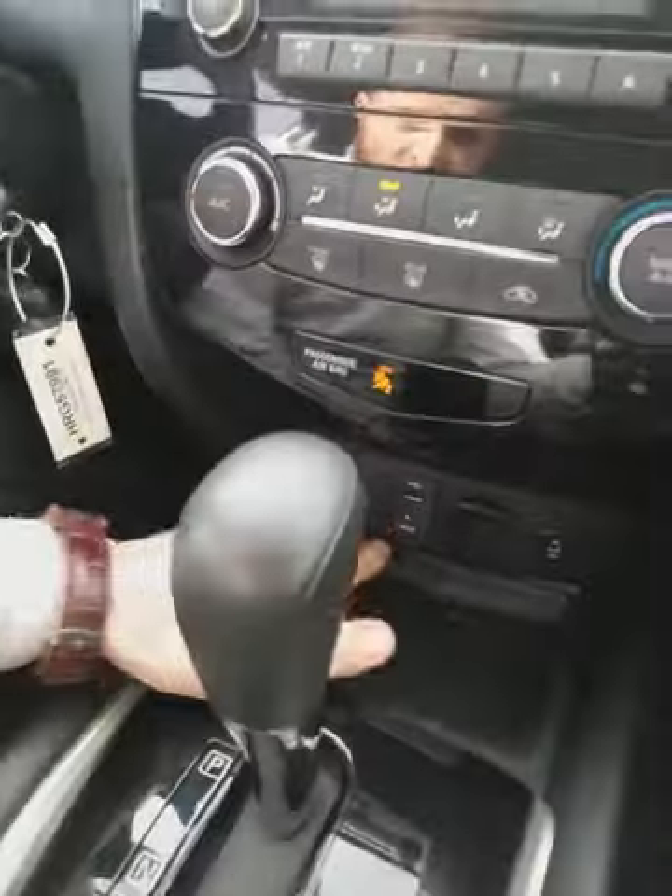I'll quickly show you the backup camera — the guidelines make parking a breeze. You have heated seats located down here, a USB port to charge your phone, and then some. It's an awesome vehicle. The vehicle currently has 54,224 kilometers, so lots of life left, and it's at an amazing price.